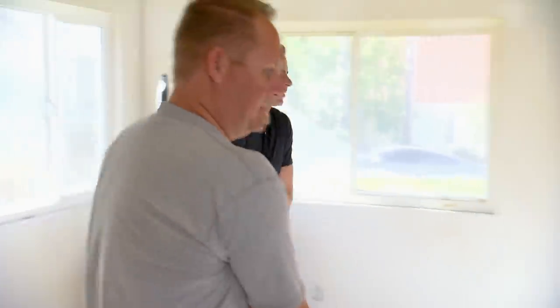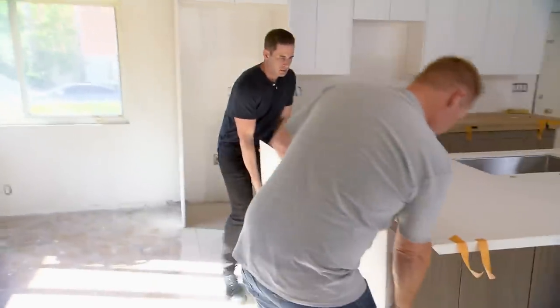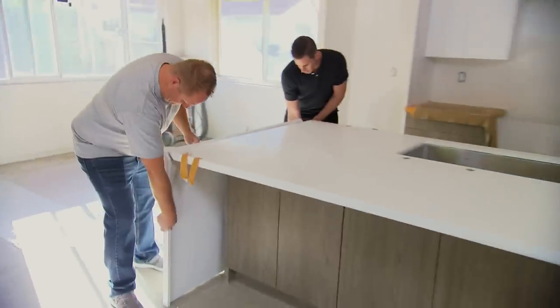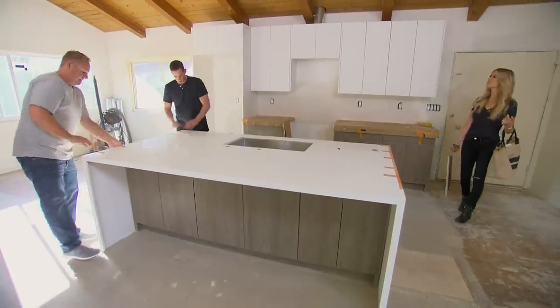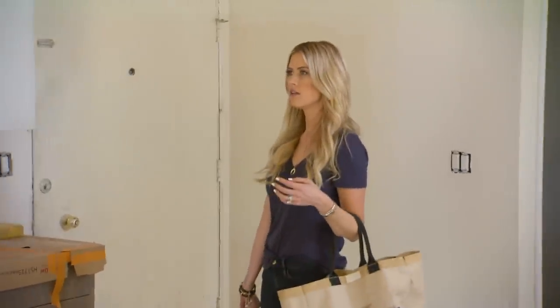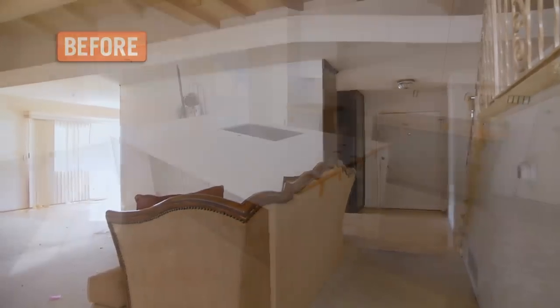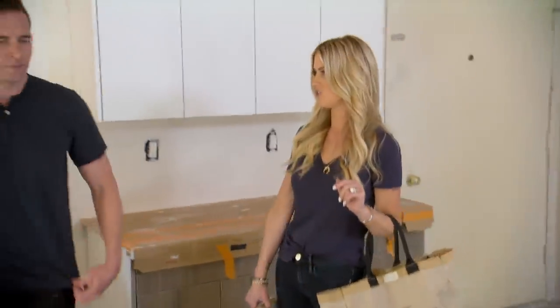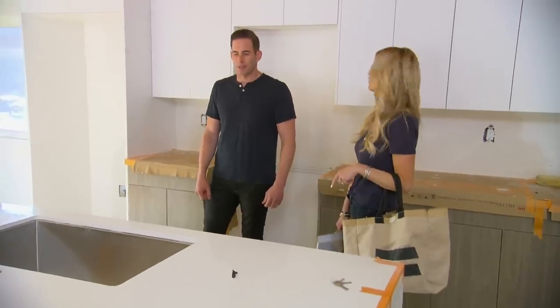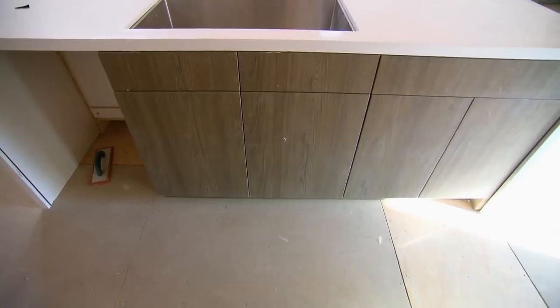I love these waterfall edges. Line this up nice, maybe go your way a little bit. Get that glued in and finished up. Kitchen looks good. I like the two-tone. I feel like there's a little bit of lack of storage. I thought the kitchen was going to come out a little bit bigger, and the island a little bit bigger too, to be honest.